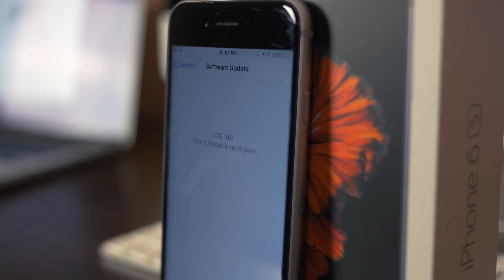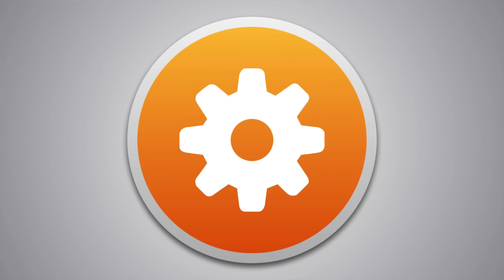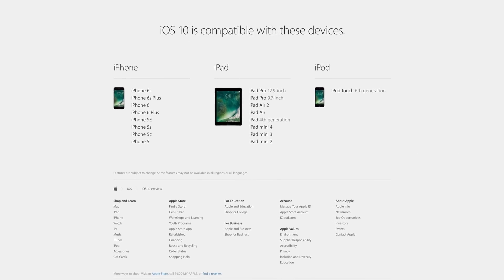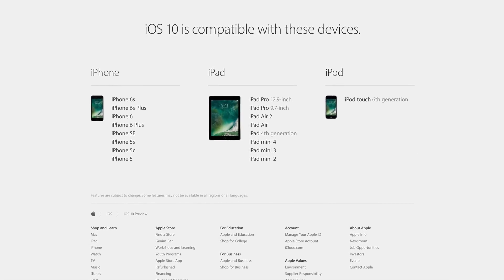Hey guys, this is Sam, and today we're going to be talking about what devices iOS 10 can run on. Every year, the requirements for running the latest version of iOS go up just a bit, and the same is true this year with iOS 10.